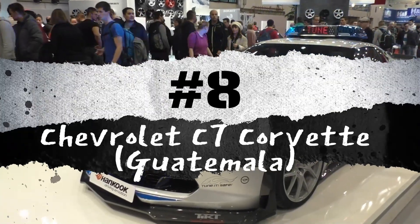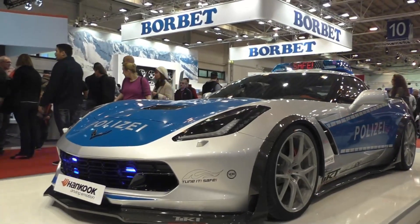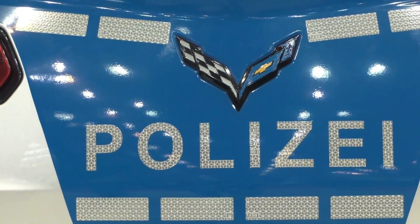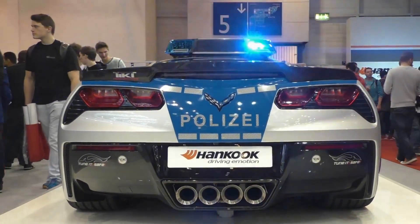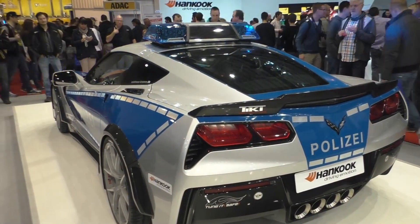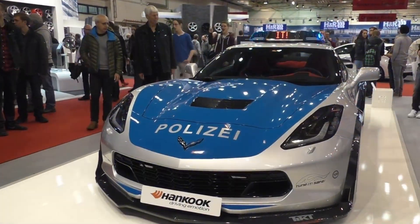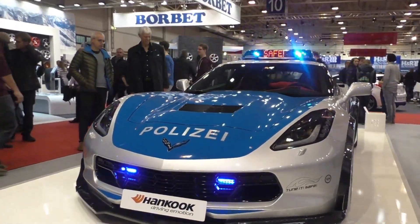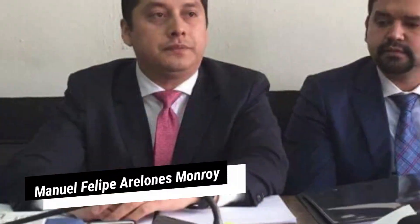Number 8: Chevrolet C7 Corvette, Guatemala. We've become accustomed to cities like Dubai incorporating exotic sports cars into their police fleets. Now, Guatemala's National Civil Police has joined the ranks with at least one high-performance pursuit vehicle. Their high-speed chase car happens to be a Corvette — and they didn't have to purchase it. The powerful fiberglass vehicle was confiscated from a local drug dealer named Manuel Felipe Aralones Monroy.